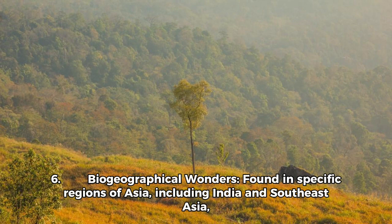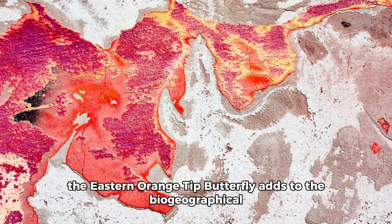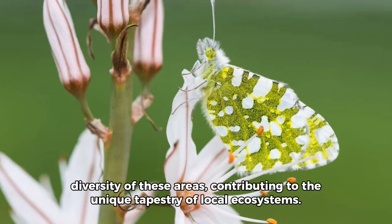Fact 6 — Biogeographical Wonders: Found in specific regions of Asia, including India and Southeast Asia, the eastern orange-tipped butterfly adds to the biogeographical diversity of these areas, contributing to the unique tapestry of local ecosystems.